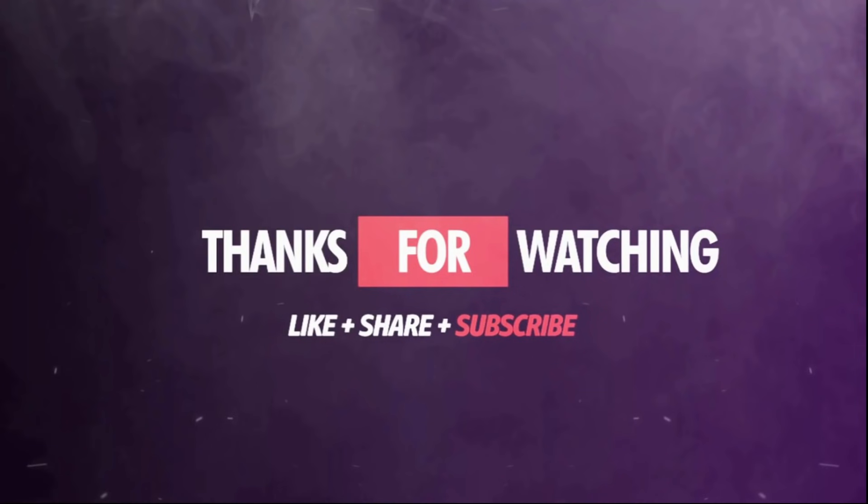Alright guys, I really hope you enjoyed this video. If you did, go ahead and hit the like button, subscribe to the channel, and until I see you in the next video, y'all be safe.